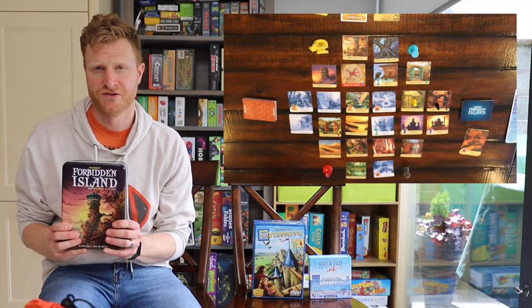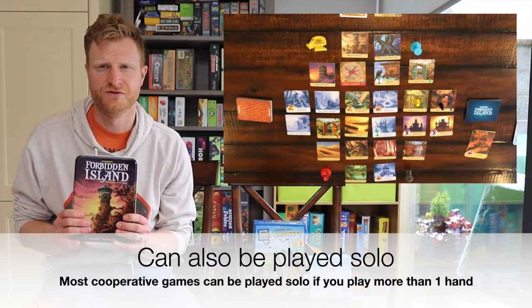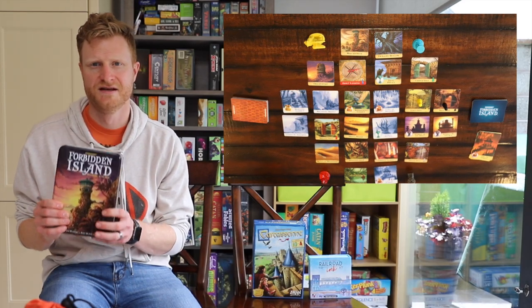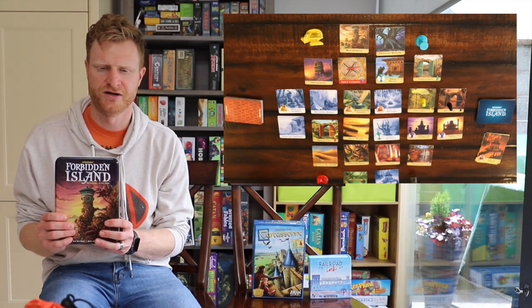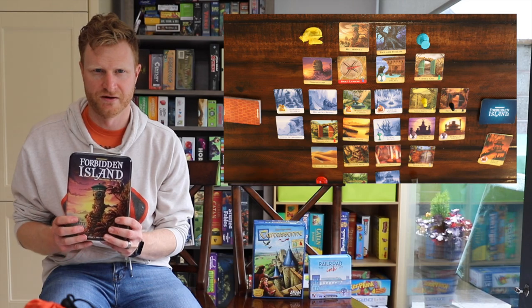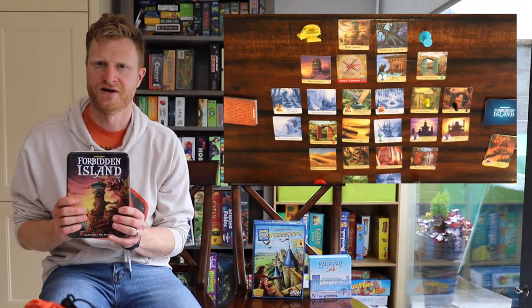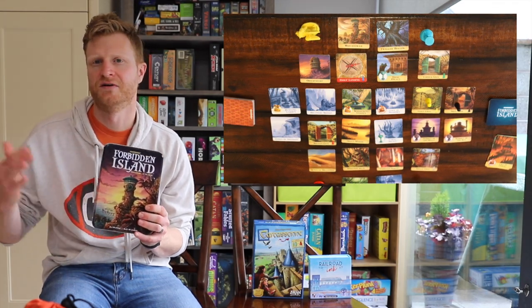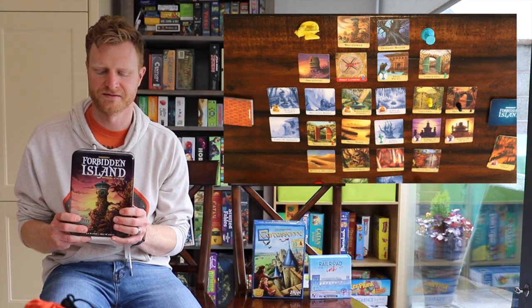It plays two to four and works well across there. If you have two players but want to play all four characters, you can do that as well to make it a little more complicated. It's a very fun game that creates a nice challenge — a good team challenge — and you can always scale it up to make it harder; there are instructions for how to do so. We really like Forbidden Island, and it can lead to other games like Pandemic that use a very similar mechanic.